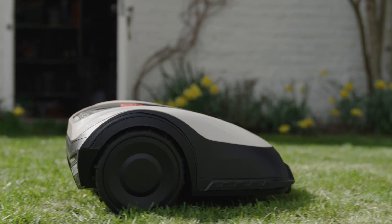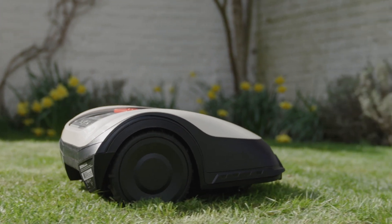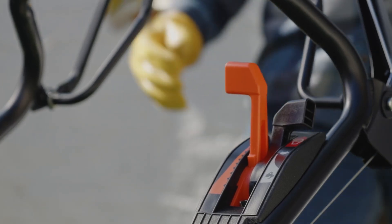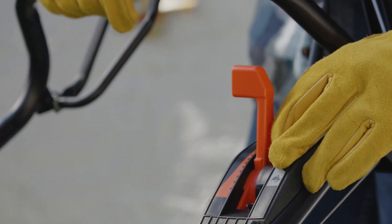Don't leave it for long periods of time without mowing because that's when you start to get really stressed grass. If it's growing quite quickly you want to mow regularly to make sure you keep a nice lawn.